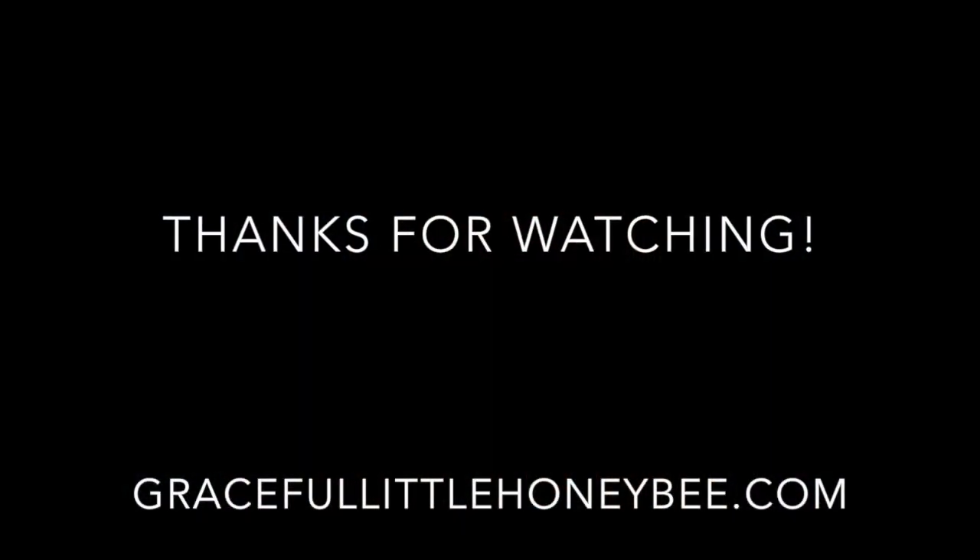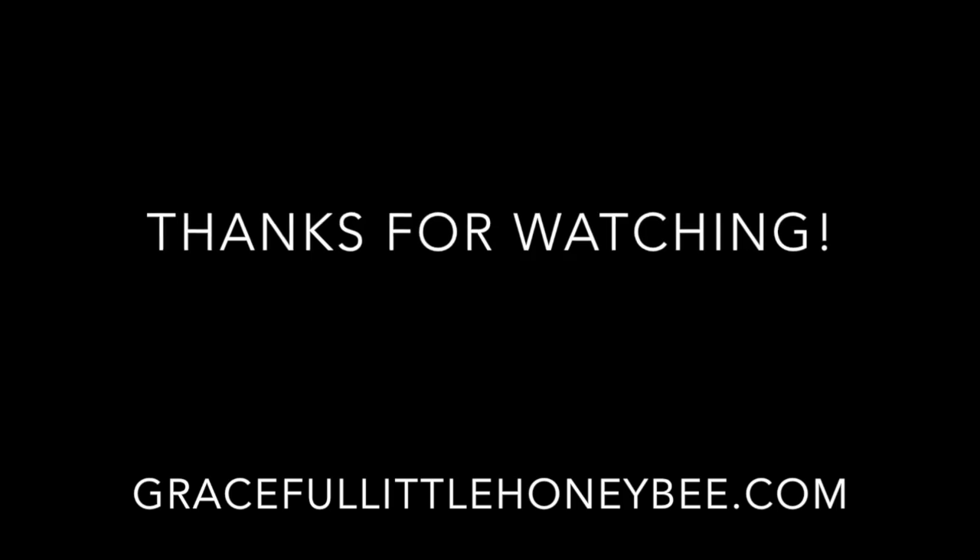Hopefully you enjoyed these tips. If you did, I would love for you to click the like button, leave a comment, and subscribe. All right, have a good day. We'll see you next time.